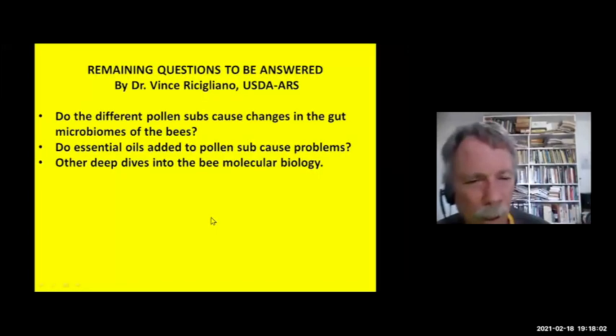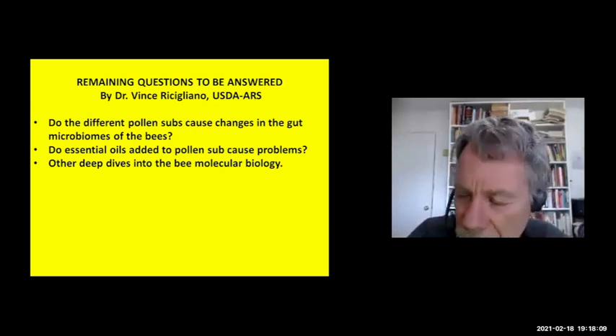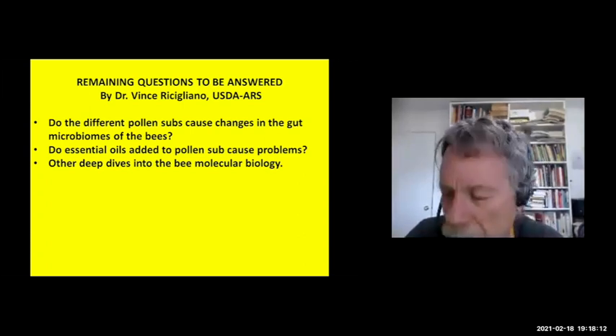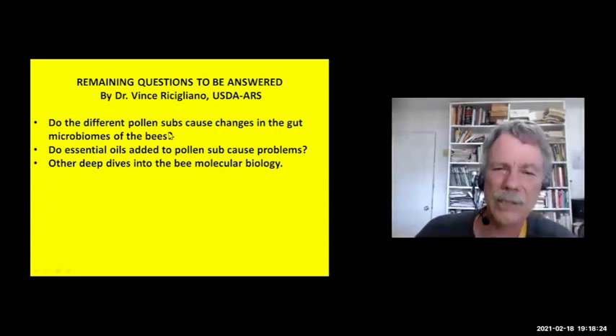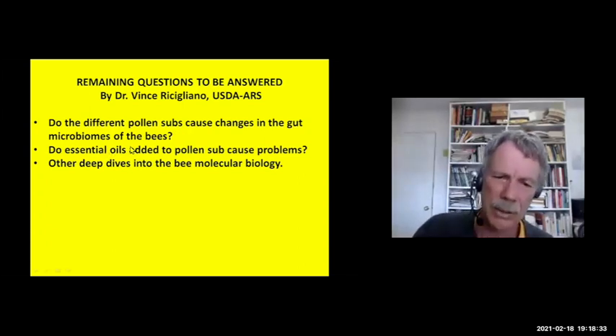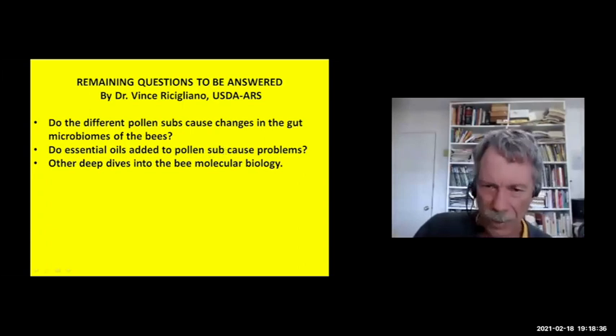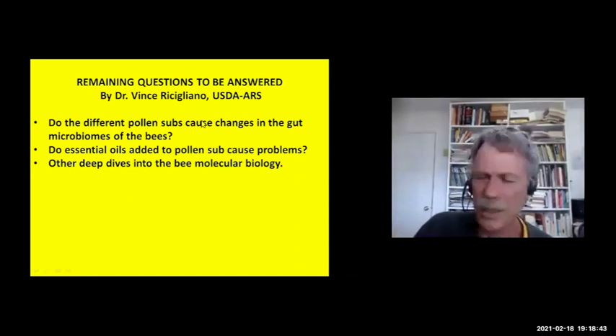I've already done all the field work. At the beginning and end of the trial we took samples of bees from every hive, froze them on dry ice, and shipped them to Versigliano at the USDA. He's already done analysis of head weights and thorax weights of the bees, and that matches my performance rankings. He's going to do next-generation sequencing of the gut microbiomes to see how different pollen subs affect the microbiome, and to check whether there was a problem with the essential oils in the Healthy Bee patty. He'll publish a scientific peer-reviewed paper on this.